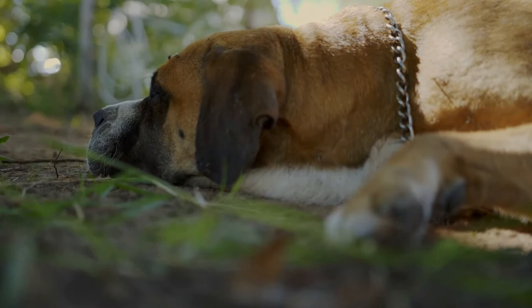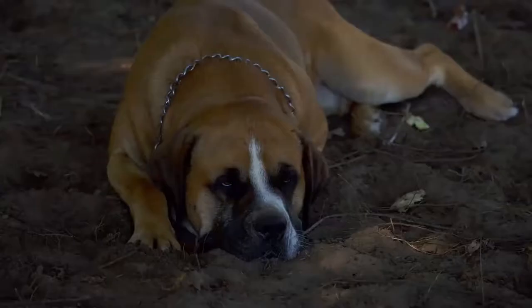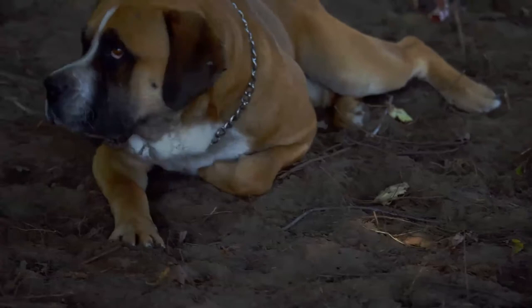The Bull Mastiff is a large-sized breed of domestic dog with a solid build and a short muzzle. The Bull Mastiff is a Mastiff-type dog and was originally developed by 19th-century gamekeepers to guard estates.